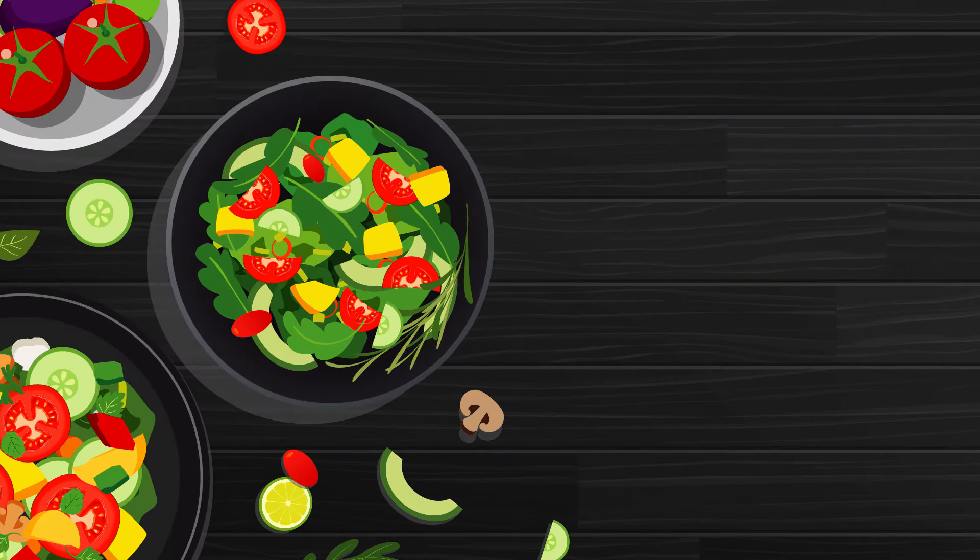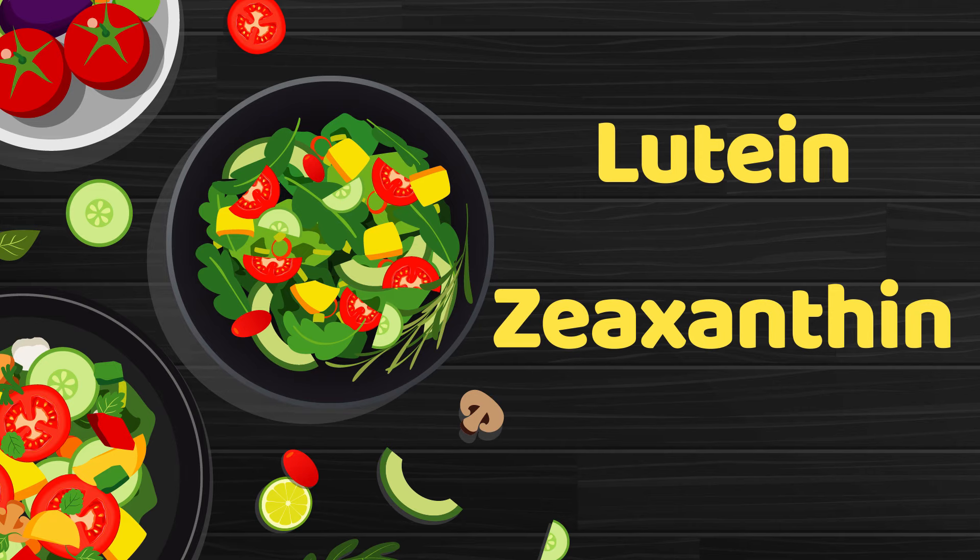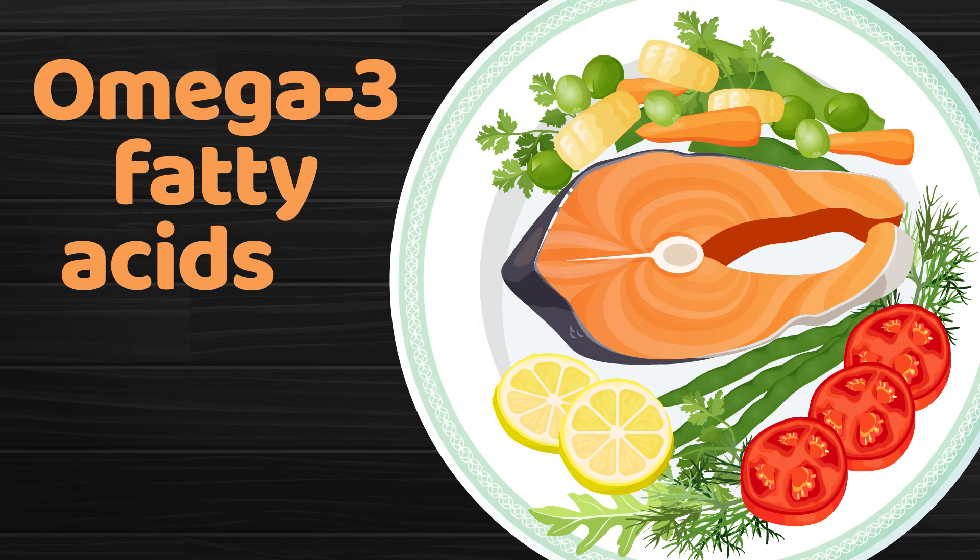Eat a diet with lots of leafy green vegetables. They're rich in antioxidants known as lutein and zeaxanthin, which may protect against cataracts and macular degeneration. Also include plenty of fish, such as salmon, which contain omega-3 fatty acids that may also help prevent certain eye conditions.